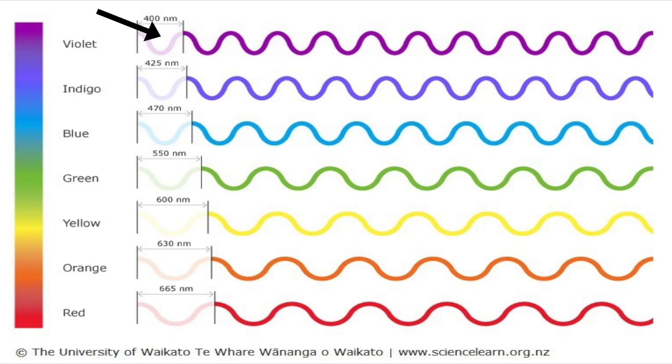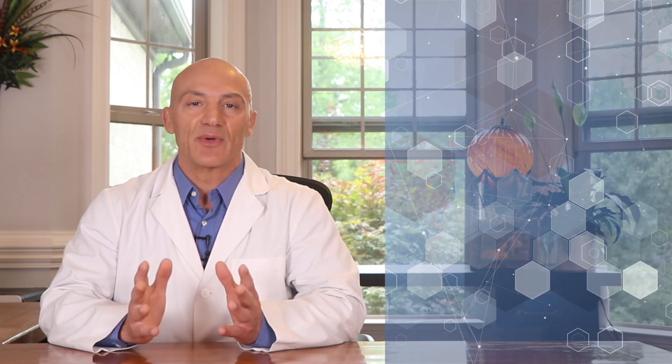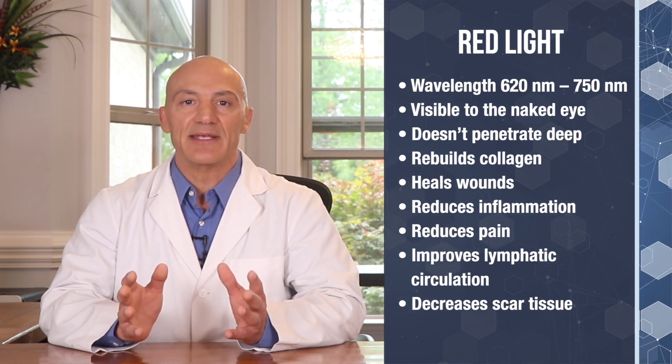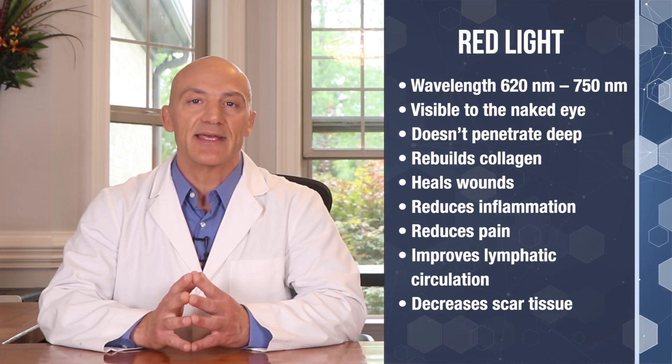Let's get started with the basic foundation: proper wavelength. What are we referring to when we talk about the wavelength of light? Technically, this is the horizontal distance between two peaks of a wave of light, and it's measured in nanometers. There are many different spectrums of light, but for the purpose of nerve repair we only work with two: red light and infrared light. Red light wavelengths range from 620 to 750 nanometers and are visible to the naked eye.